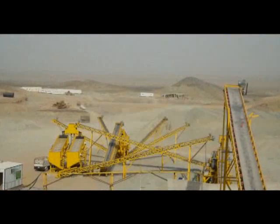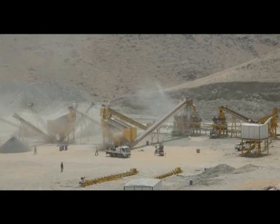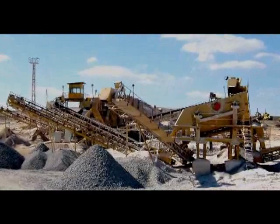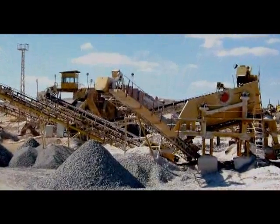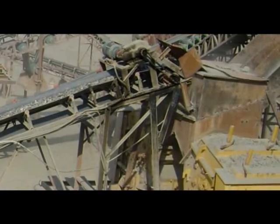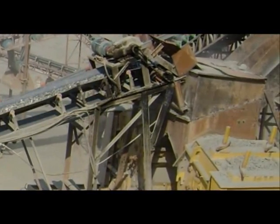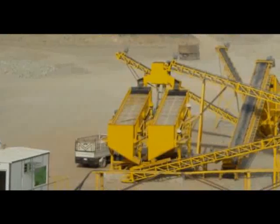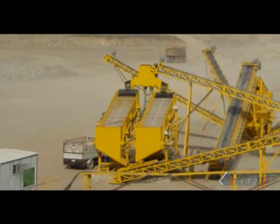The crushing production line in the Middle East has a capacity of 250 tons per hour, and mainly consists of vibrating feeder ZSW 1100×4200, jaw crusher PE 900×1200, cone crusher 4¼ feet, and vibrating screen 3YZS 2160.